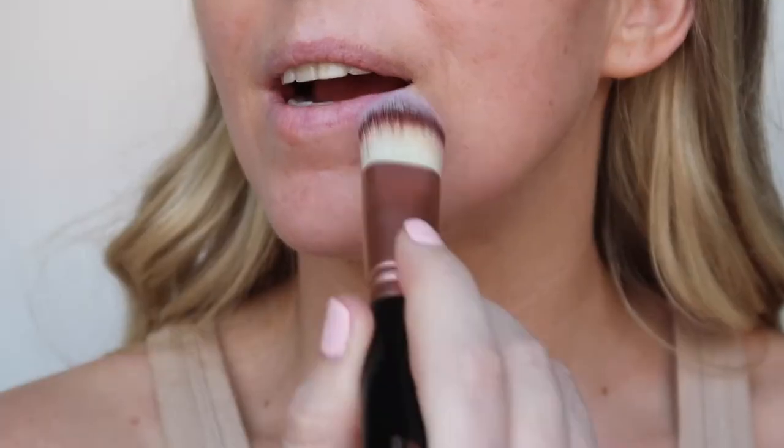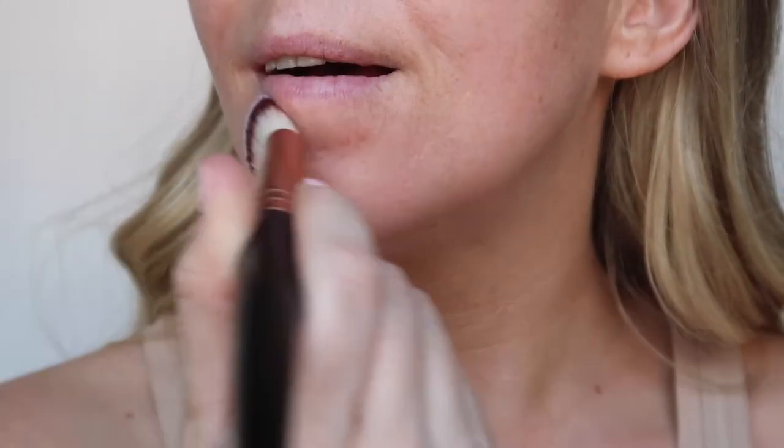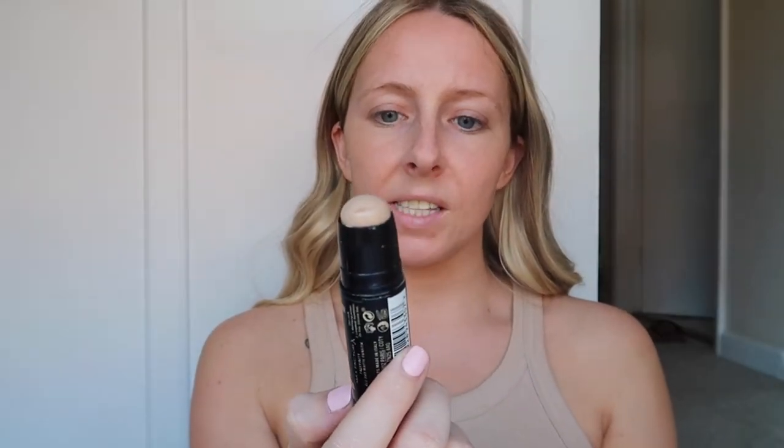I'm just going to blend it in, and then under my eyes I'm going to use the Max Factor one because it is a little bit lighter. I love that it's a really light coverage — you can still see my freckles and things. I have some blemishes here so we're just blending them in. Overall it's covered the areas which I think need coverage. I'm going to go in now with the Face Finity by Max Factor and put that under my eyes — I love this one already, it's really creamy.